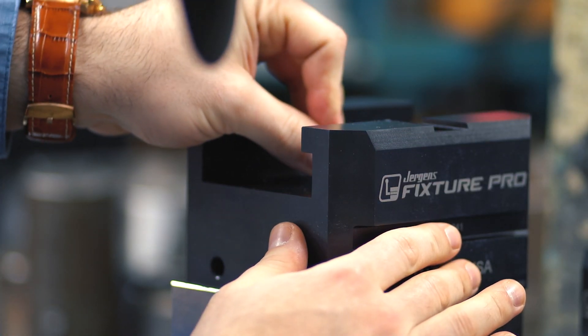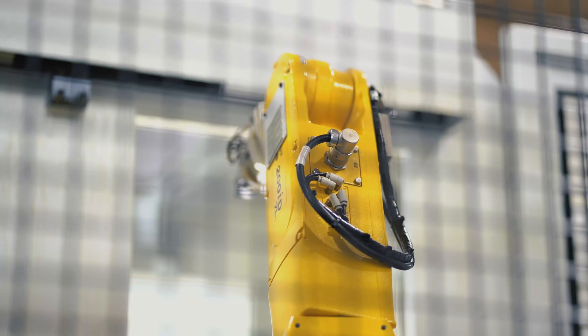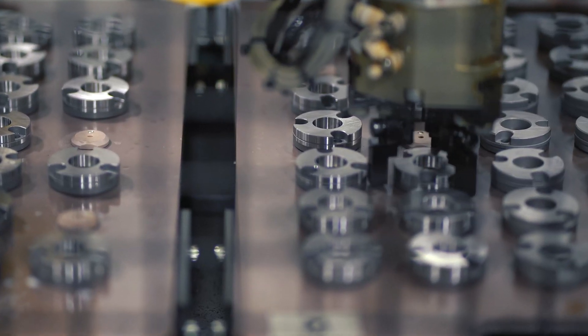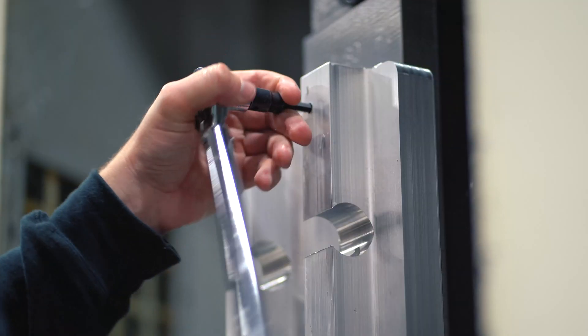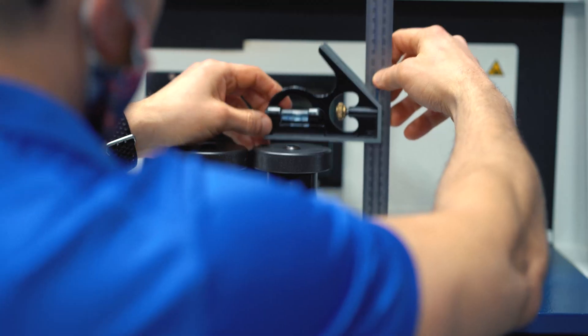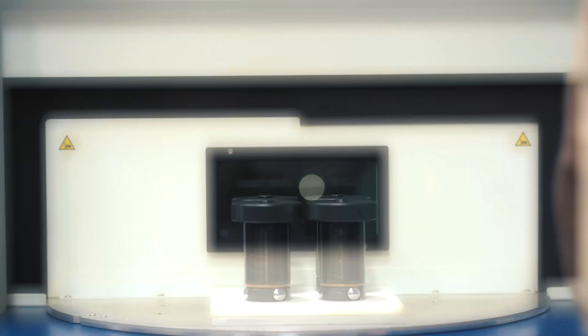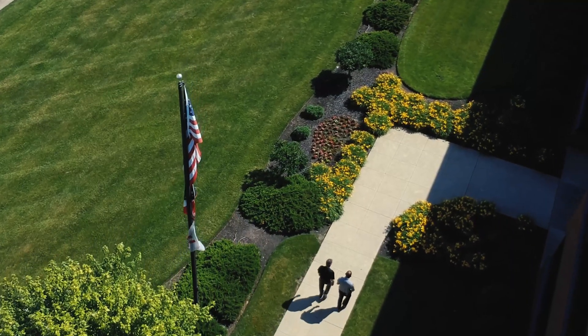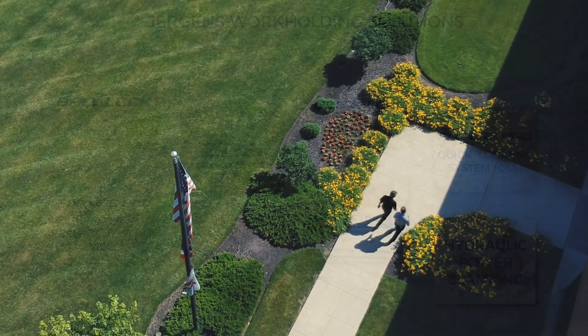Juergens Workholding Solutions has the most comprehensive quick change systems available to address today's demands for short lead times, small batch sizes, and frequent setup changes. Our products range from standard to custom, and our in-house application engineers can assist you in solving your workholding challenges, no matter how complex. Here's a quick look at our impactful quick change systems and workholding accessories.